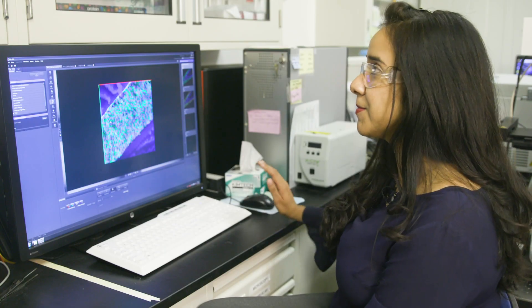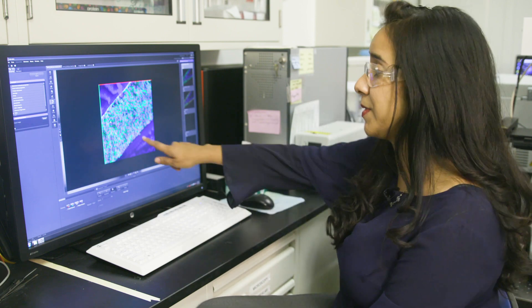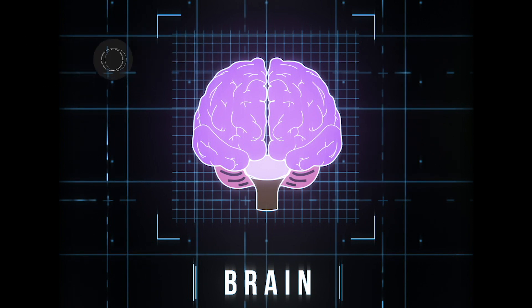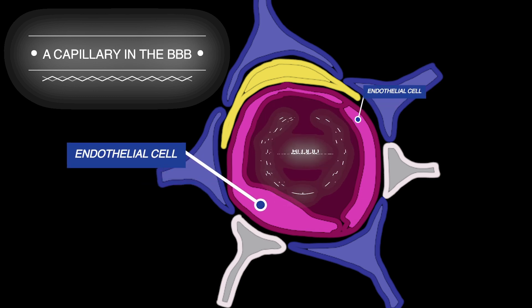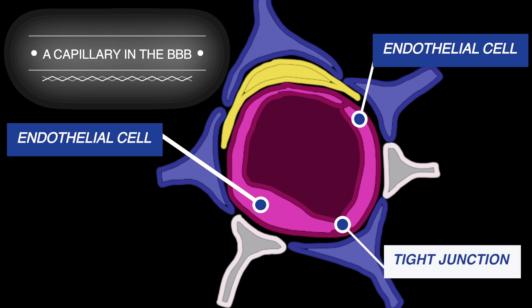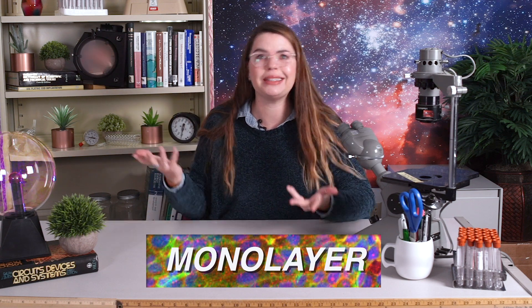The blood-brain barrier specifically is that barrier function between the brain space and the blood — the endothelium. The blood-brain barrier, or the BBB, is this thin sheet of tissue that separates your blood vessels from your brain tissue. The cells that make up a large part of the BBB are called endothelial cells, and they are joined together by something called tight junctions, which make it really hard for stuff to get through the BBB. These endothelial cells form a super tight monolayer, or a single layer of cells, between your brain and the rest of your body — and really, the rest of the world.